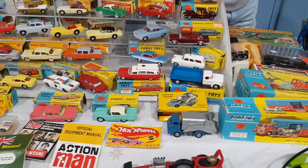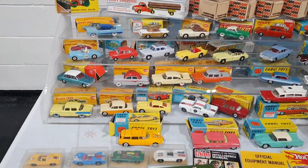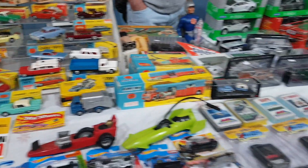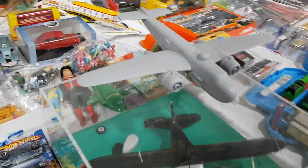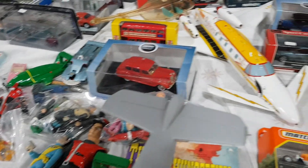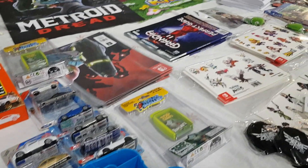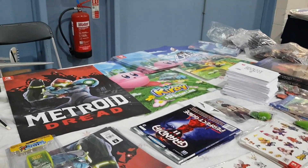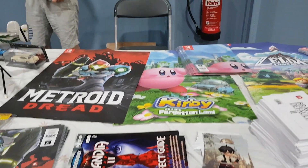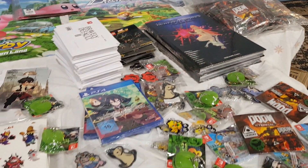Captain Laser there — from the Major Matt Mason line. The only Major Matt Mason thing I saw all day. That is a line I absolutely loved as a kid — I've got a few pieces. Really great toys. There was a little bit of modern gaming stuff on the end but it wasn't the right place to have it — just filling up the store.